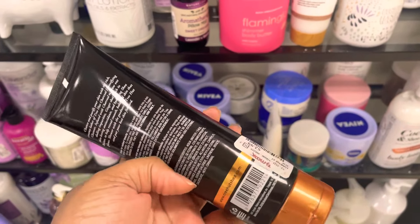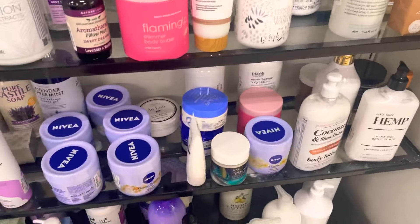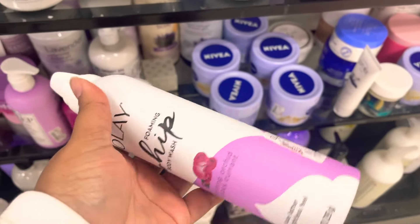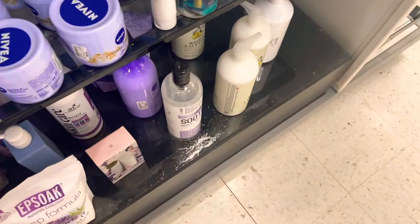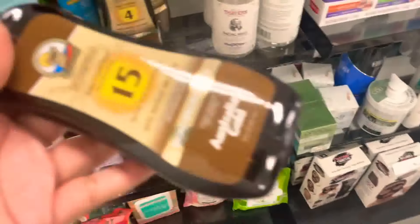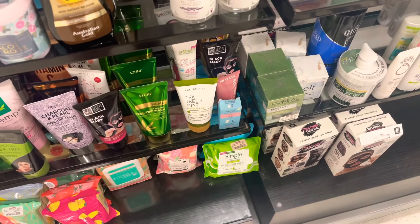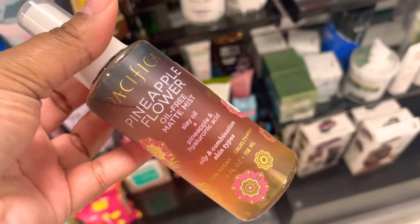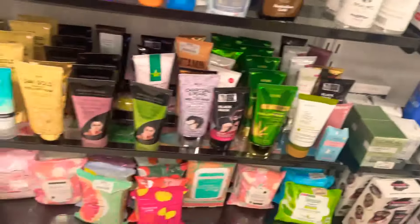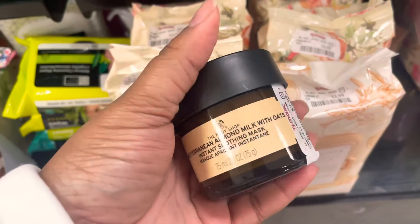I've been seeing a lot of this Tree Hut charcoal detoxifying body wash — it actually looks pretty cool, eventually I might pick it up, but it just hasn't piqued my interest enough yet. They have a lot of those Nivea orange blossom body creams, and I've also been seeing this Ole Whip body mousse popping up as well — that does look pretty cool. I just turned around to look at the face and skincare items and picked up this little sunscreen they have. This pineapple flower setting mist looked really interesting but I did not pick it up — I kind of regret it now.